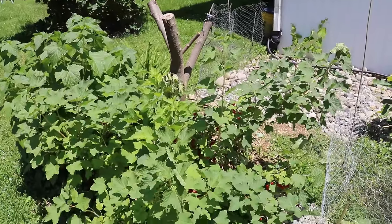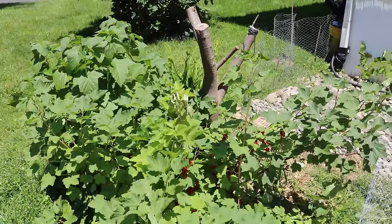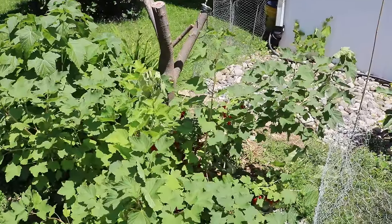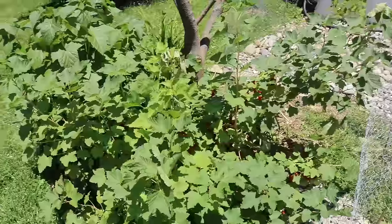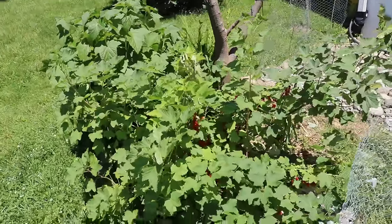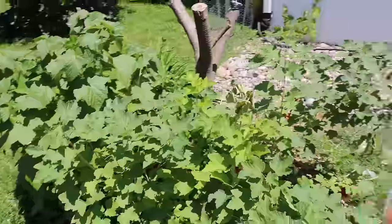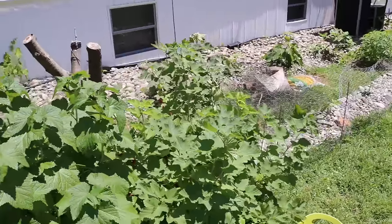It's a really popular fruit in Europe and it's been banned in the United States for a number of years because it can carry a disease that will spread to a specific type of pine tree. That really doesn't happen anymore and the ban has been lifted in a huge number of states. So I'm able to grow them here in Pennsylvania, though they are still banned in a number of states, so just be careful with that.